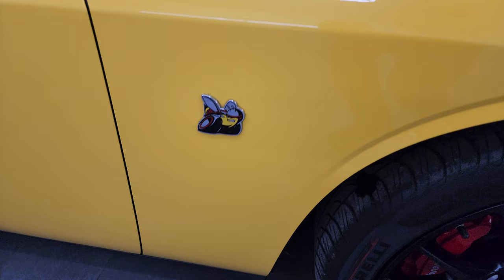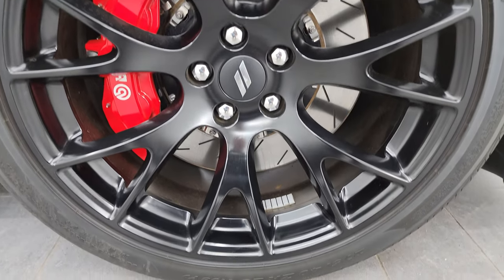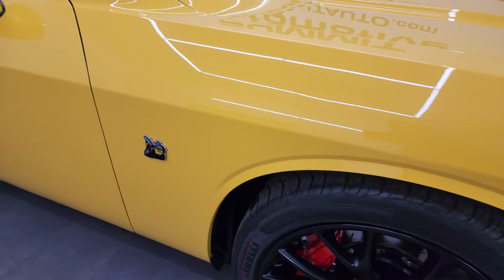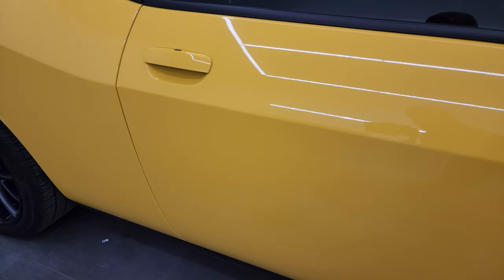Passenger side front wheel — no major scuffs or scrapes on there, looks really good. And as you go down this side of this 2018 Dodge Challenger RT Scat Pack Shaker, everything is looking great.